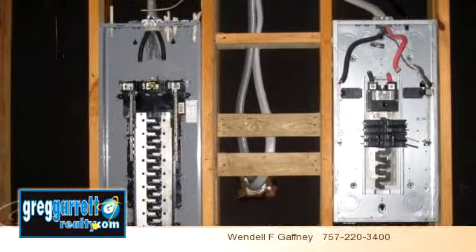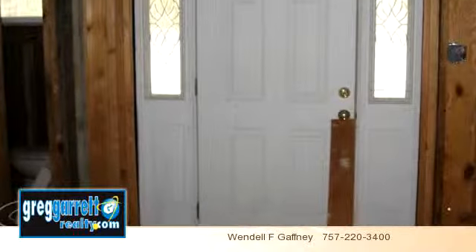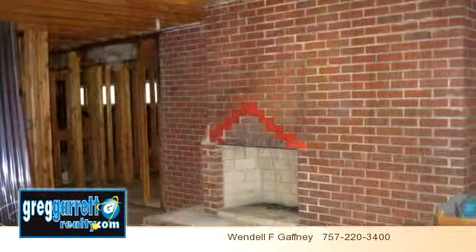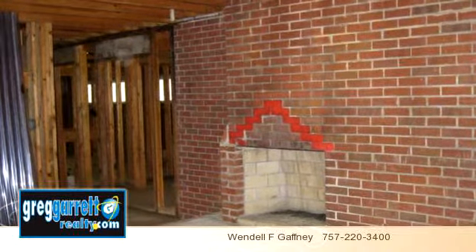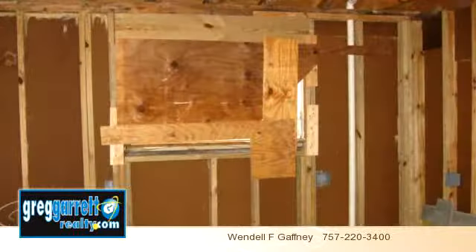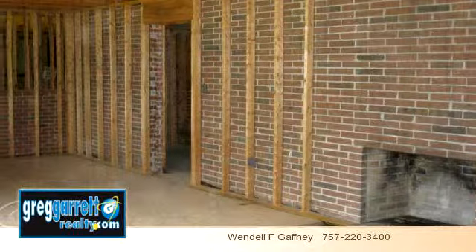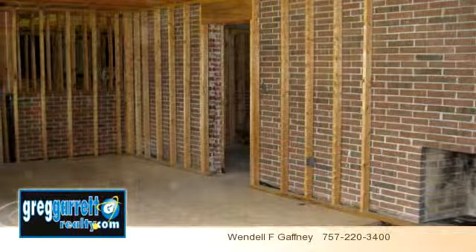To arrange a time to stop by and view this listing, or if you would like more information, please contact 757-220-3400. Thank you for your interest in this listing and enjoy the presentation tour.